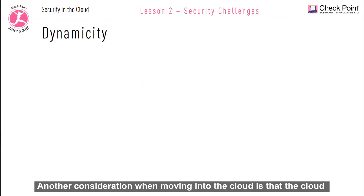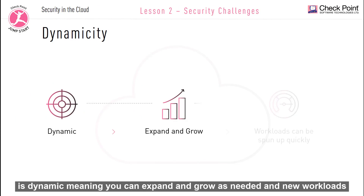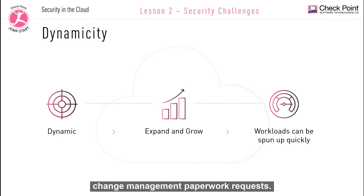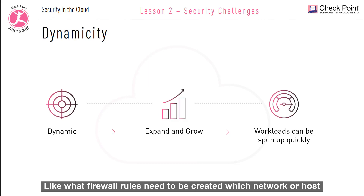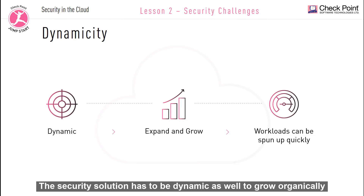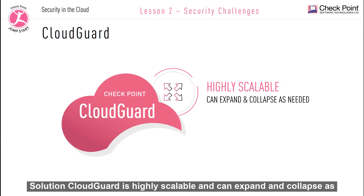Another consideration when moving into the cloud is that the cloud is dynamic, meaning it can expand and grow as needed and new workloads can be spun up. Various departments of the customer's company want full connectivity to other company assets in the cloud and also on-premise. They don't want to be bogged down with weeks of change management paperwork requests — like what firewall rules need to be created or which network or host objects need to be added. The security solution has to be dynamic as well, to grow organically and keep up with changes that occur within the customer cloud. Solution: CloudGuard is highly scalable and can expand and collapse as needed.